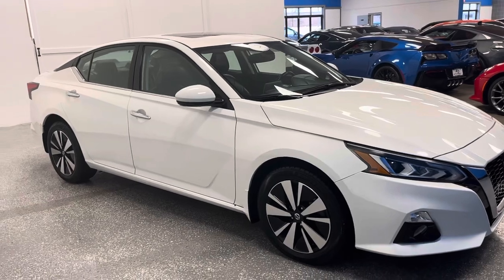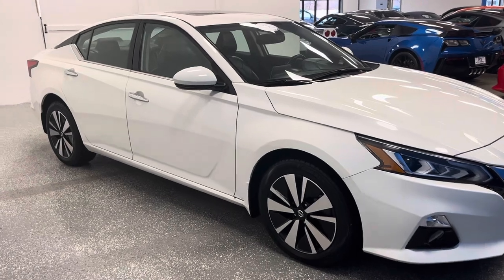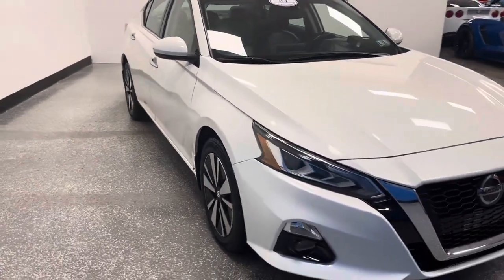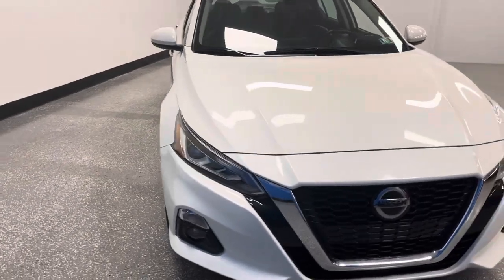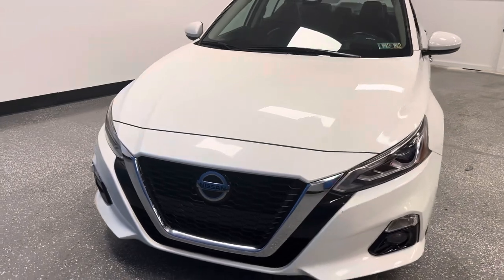But this new arrival checks every box. It's a 2019 Altima — an all-wheel drive SL. Navigation, leather interior, sunroof, heated seats — it's got it all. Carfax certified, driven approximately 8,000 miles per year.